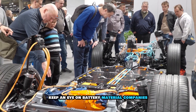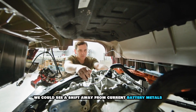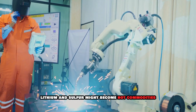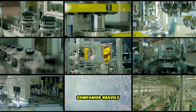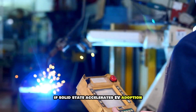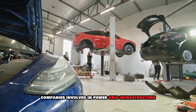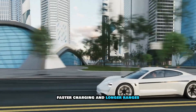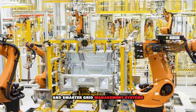For the broader market, keep an eye on battery material companies. If solid-state takes off, we could see a shift away from current battery metals like cobalt and nickel — companies mining lithium and sulfur might become hot commodities. Also watch the traditional auto parts sector, as companies heavily invested in internal combustion engine components could face serious headwinds. On the flip side, companies involved in power grid infrastructure and charging networks could see a boost, since faster charging and longer ranges could drive demand for high-power charging stations and smarter grid management systems.